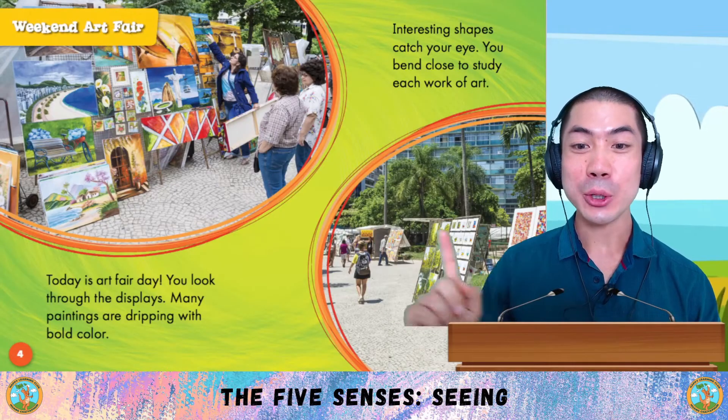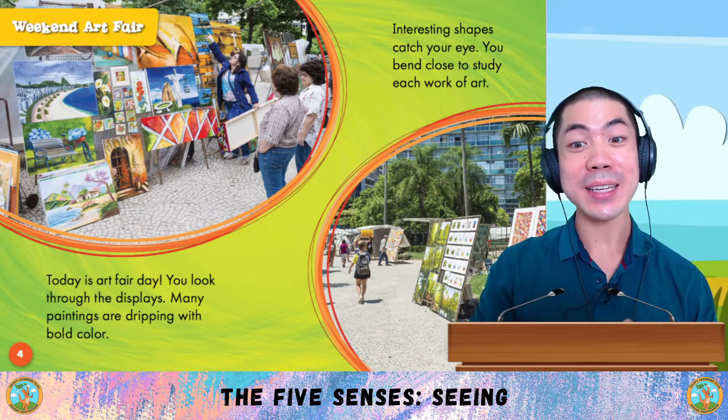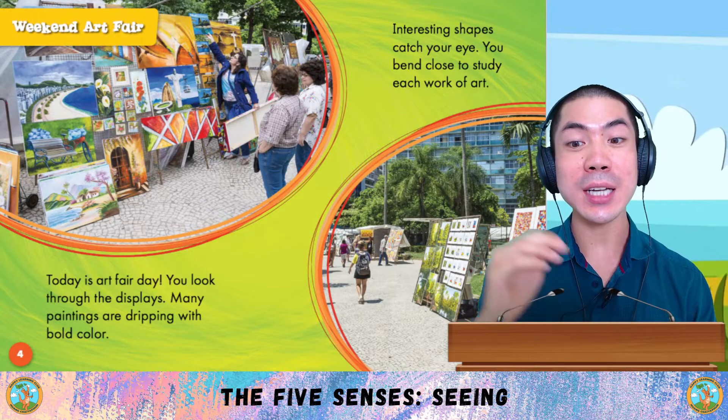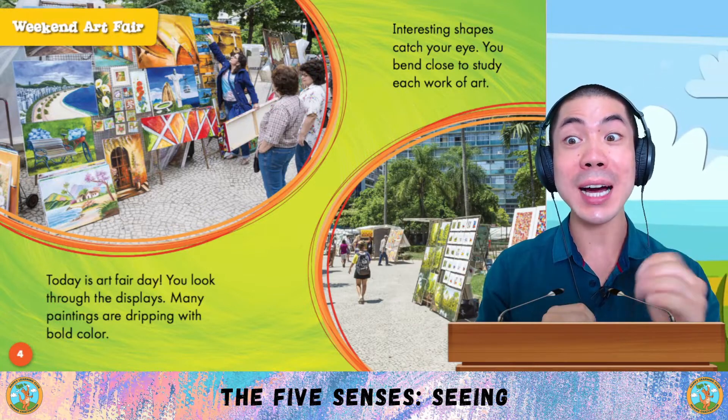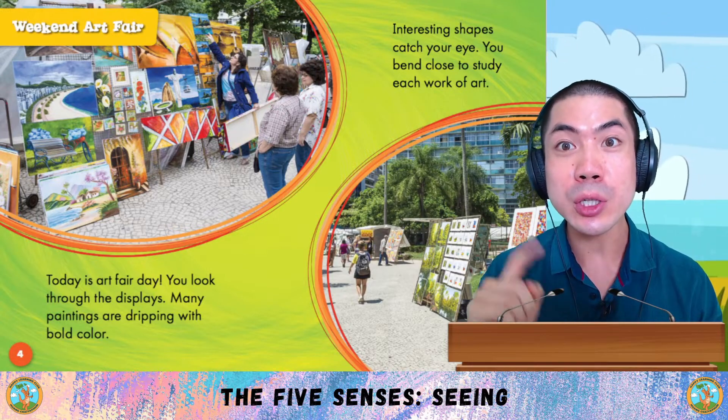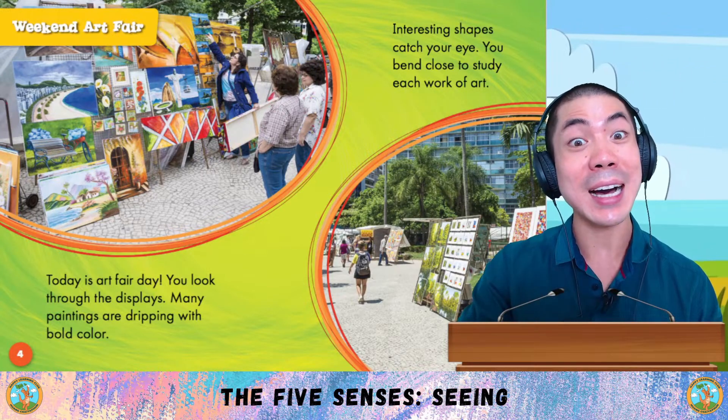Weekend Art Fair. Today is Art Fair Day. You look through the displays — many paintings are dripping with bold colours. Interesting shapes catch your eye. You bend close to study each work of art.